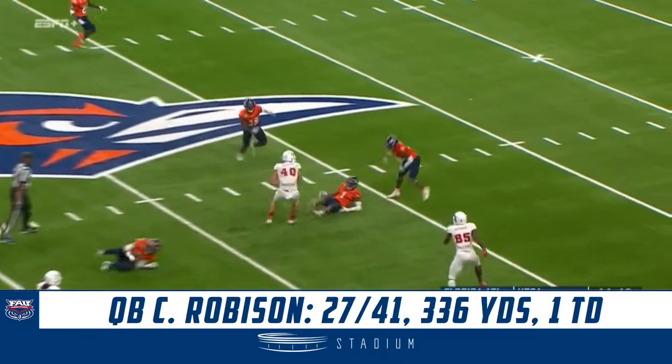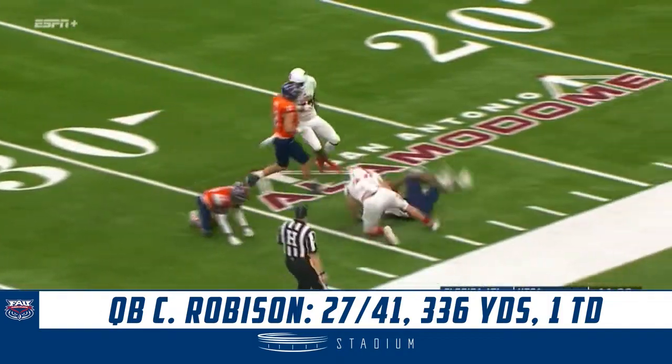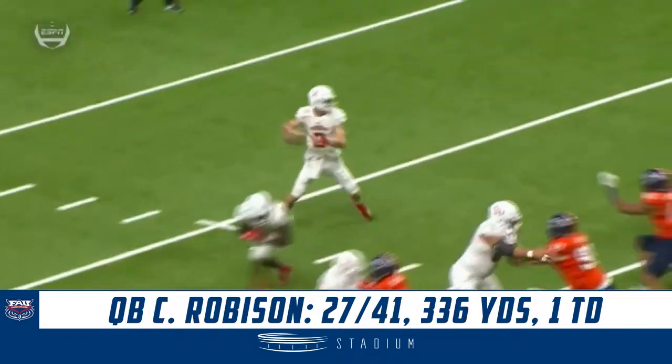Wide open, Harrison Bryant takes a leg and keeps going. The Mackey Award semi-finalist all the way to the UTSA 31. That's the reason why.